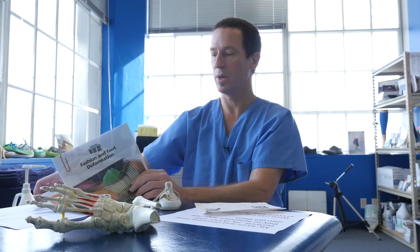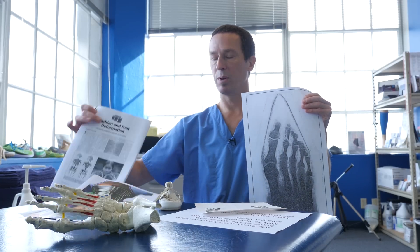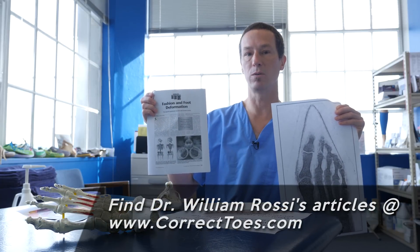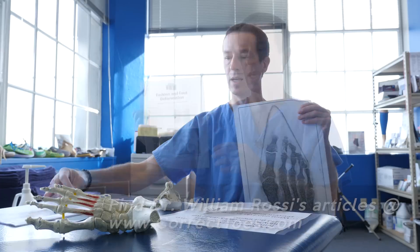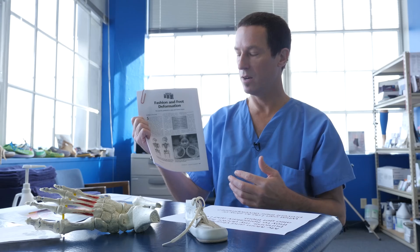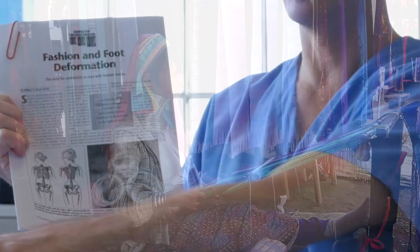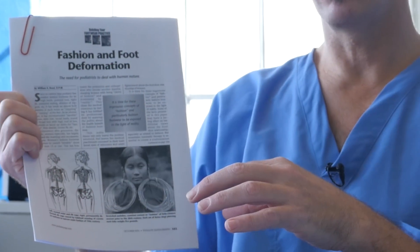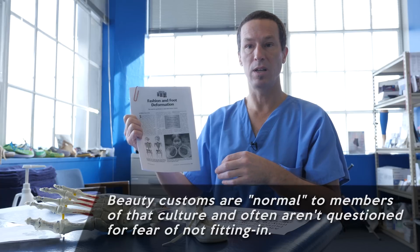I have an excellent picture from a Podiatry Management Magazine article written by Dr. William Rossi — 'Fashion and Foot Deformation' — which is on our website. Dr. Rossi made a very compelling argument about why different cultures do things for beauty, profiling cultures that wear rings in their ears or rings on their necks, pointing out that these things have nothing to do with health but with the psychological need to fit in within that culture.